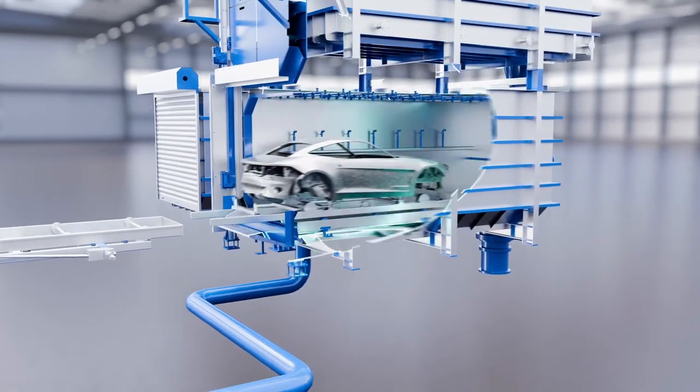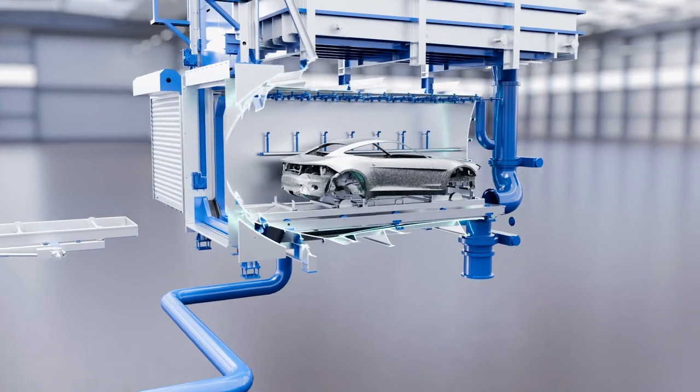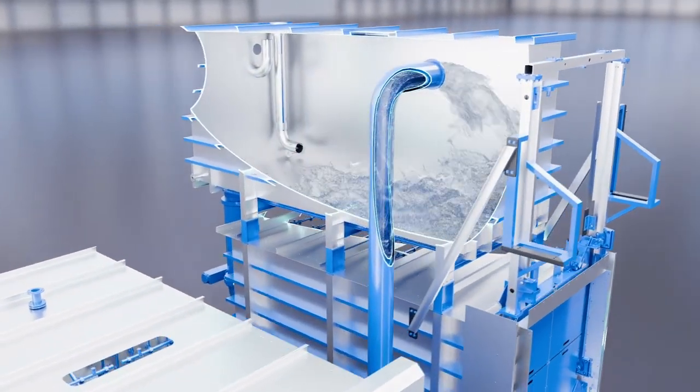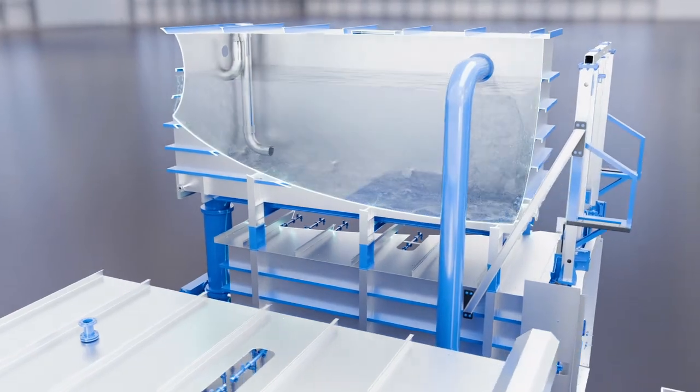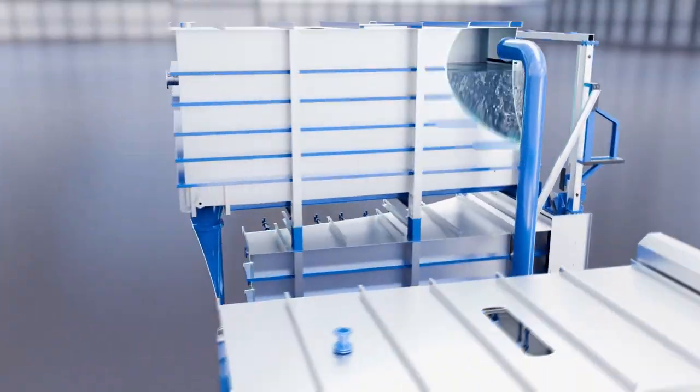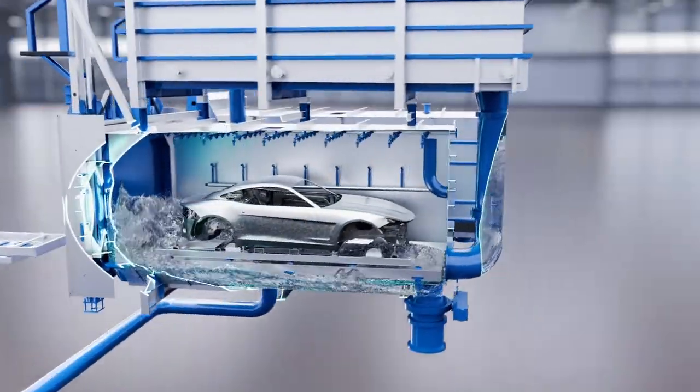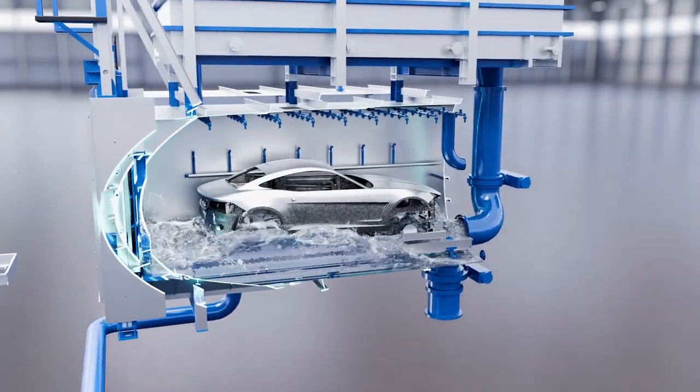In flooding chambers, the bodies are completely washed around by treatment fluid, just like in a dip bath. The fluid required for this is first pumped into a buffer tank and stored. From there, the flooding chamber is flooded as quickly as possible. The lower section of the body is reached with the greatest dynamics.